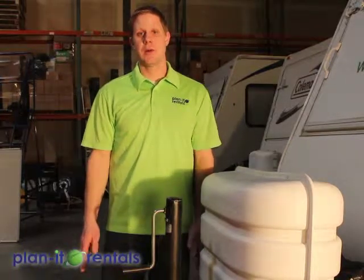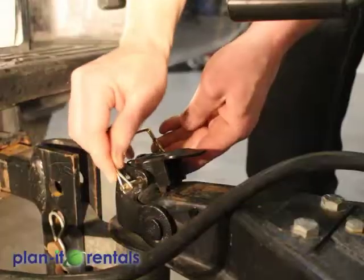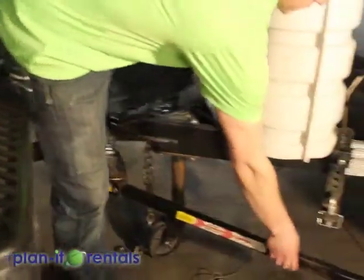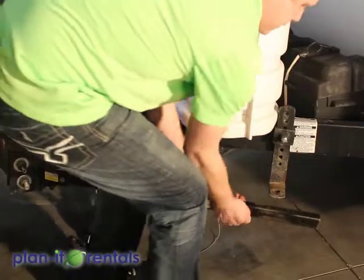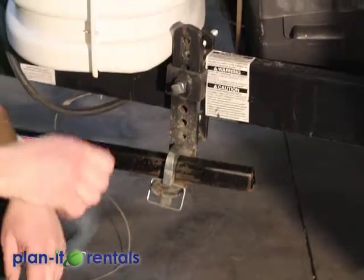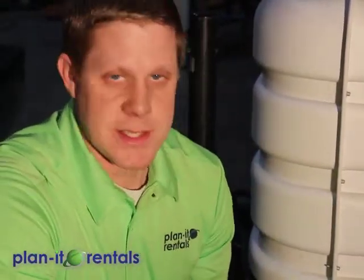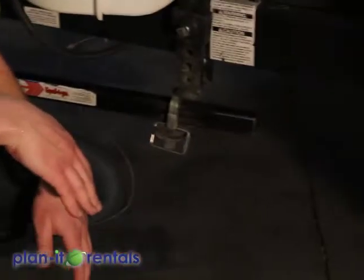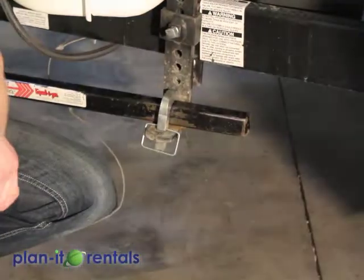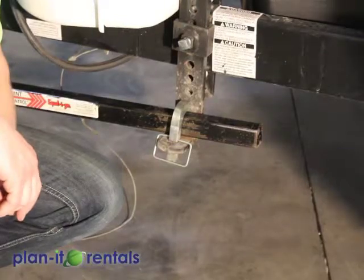If you're using one of our equalizer hitches, lower the trailer down onto the ball of the tow vehicle just enough to get that pin locked in, then swing the arms up onto the side of the trailer and lock those in. Then lower the rest of the trailer weight down onto the tow vehicle. This helps transfer some of the weight of the trailer up to the front tires of the tow vehicle for cornering and braking, and it also helps with sway control as you're driving down the road.